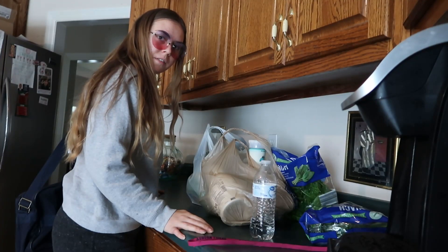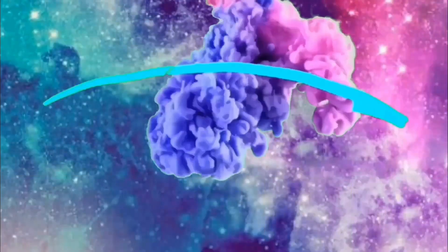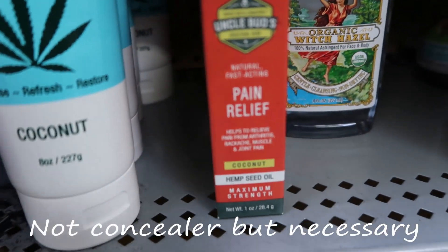Now it's time to talk about the best concealer for acne. I'm about to go to Walmart and buy all the concealers that say they're for acne, and we're going to compare them.